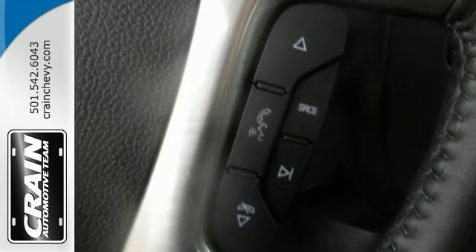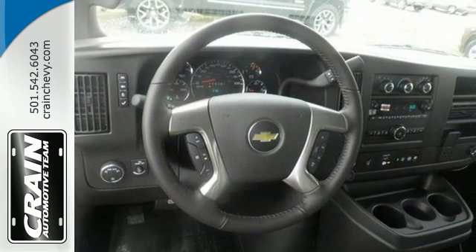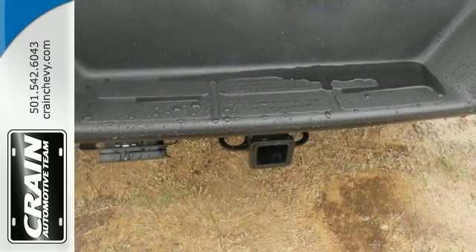It has a floor covering, privacy glass, rear swing-out doors, a partition, steering wheel controls, and more.